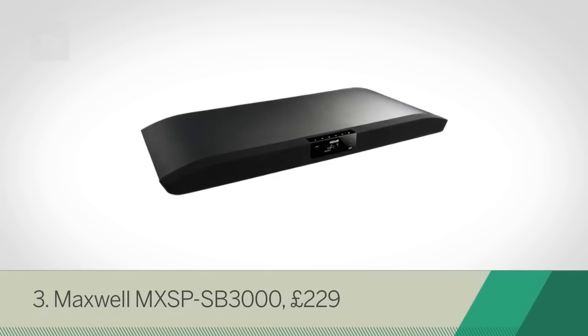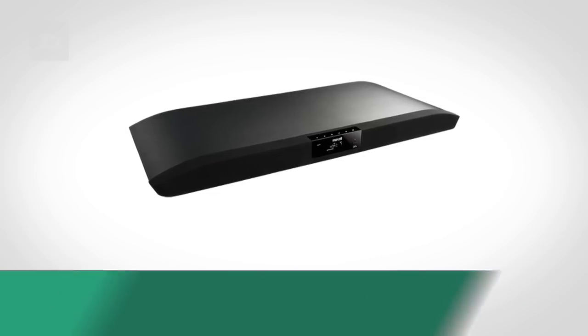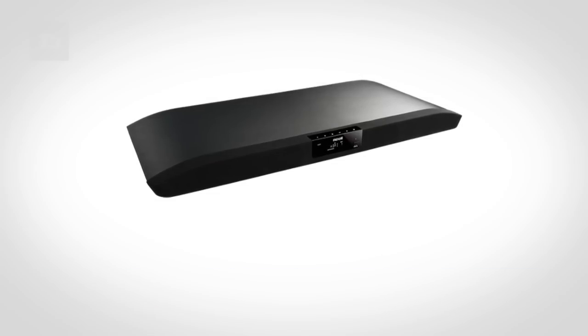And we're into the top 3, and the first one is the Maxwell MXSB-SB3000. Maxwell's first soundbar is a corker, delivering on performance and value for money.